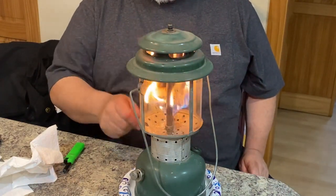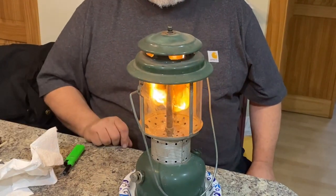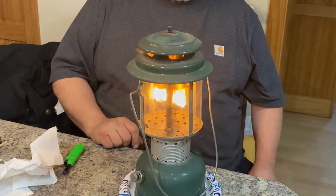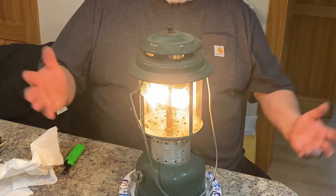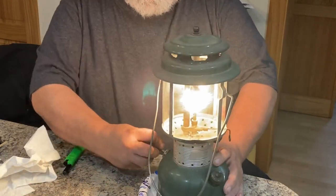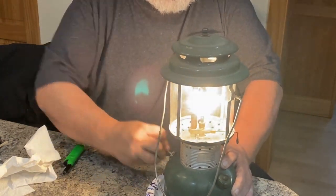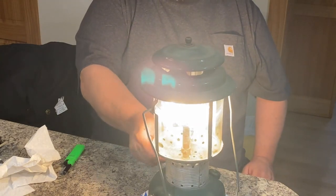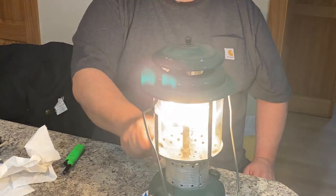Don't be alarmed — this is just the thing warming up. Open it a quarter of a turn. As you can see, these lantern mantles are changing quite a bit. Once it starts burning like that you've used quite a bit of your gas, so you want to pump it up some more. Then you can take this valve and open it up wide open. As it gets warmer it's going to increase.